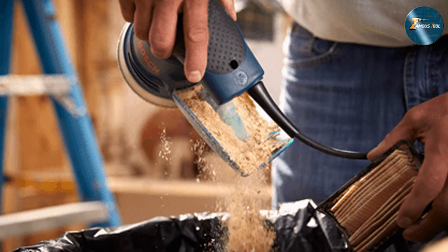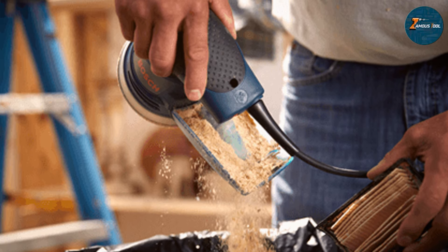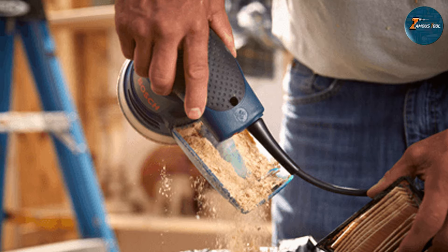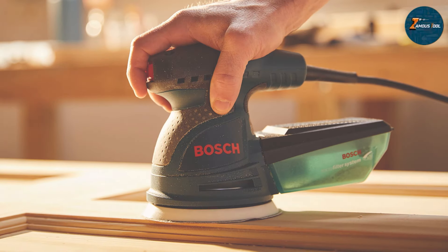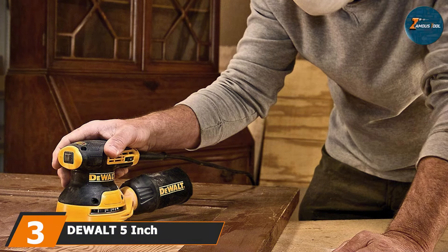The Bosch ROS20VSC also comes with a well-designed microfilter dust collection system, which captures dust particles as small as half a micron in diameter, keeping your workspace clean and safe from airborne hazards. The easy-to-remove dust canister adds to its user-friendly design, allowing for quick disposal without disrupting your workflow.